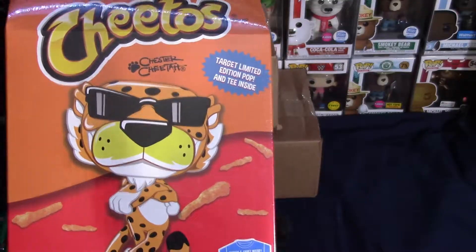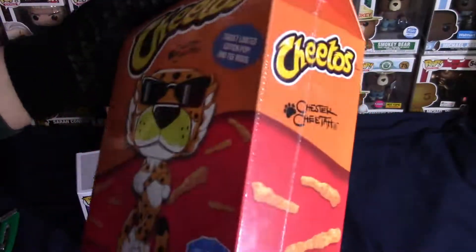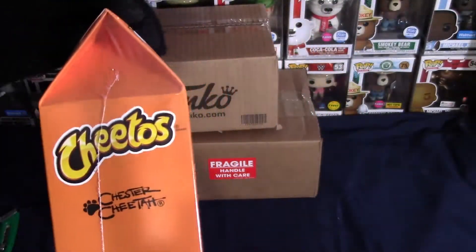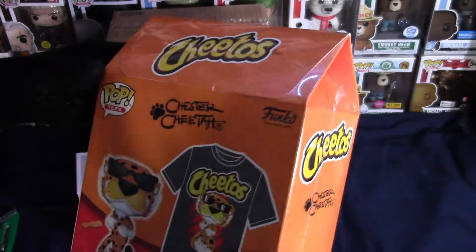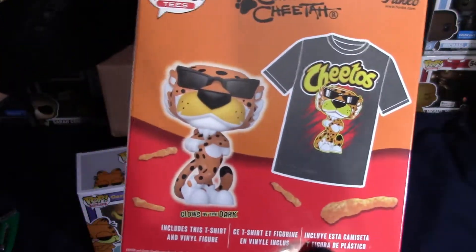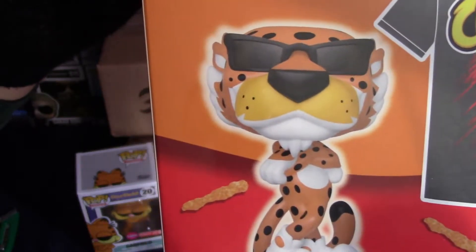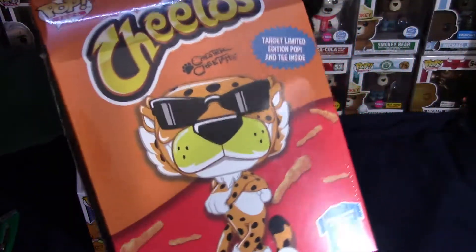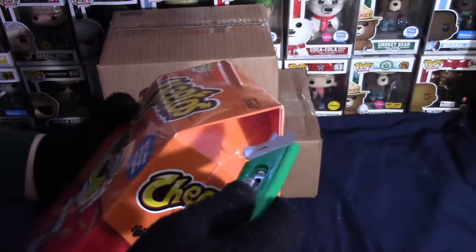Let's go ahead and open up Chester the Cheetah, which is another shirt set — this was another extra large. Check out the box, guys — they made it look like a carton of Cheetos, that is pretty cool. The back shows you what comes in the box: the t-shirt and the Funko Pop, which glows in the dark. This is actually my first Chester the Cheetah Funko Pop.